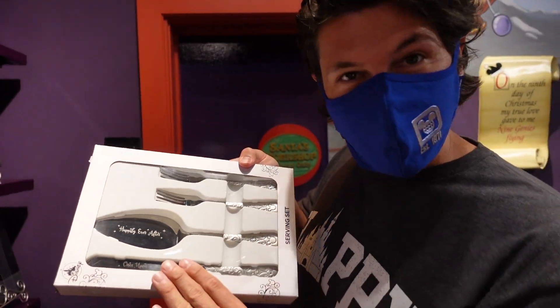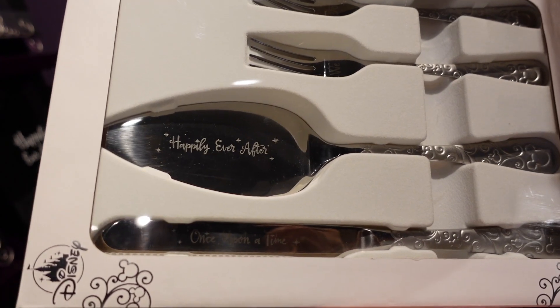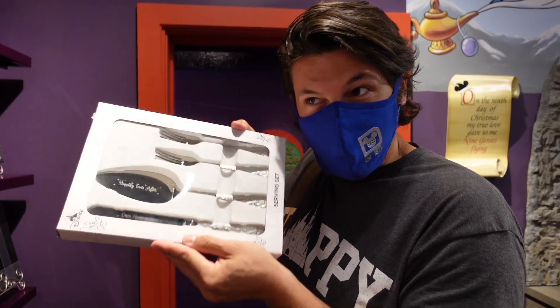I also found a cake serving set — I really like this. It says 'happily ever after' on it. What a nice way to give a little gift they can use on the wedding day and keep forever.